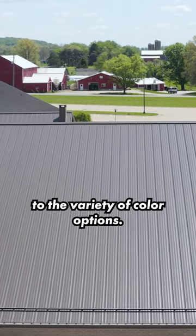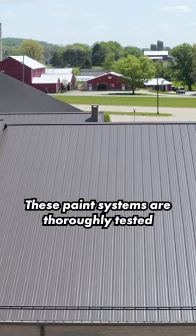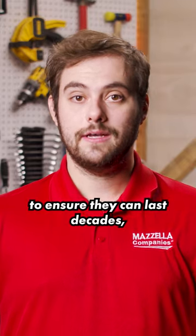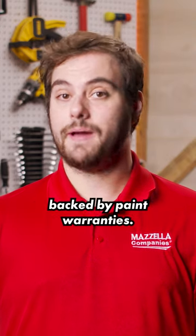In addition to the variety of color options, these paint systems are thoroughly tested in real outdoor environments to ensure they can last decades, which is why trusted metal roofs are backed by paint warranties.